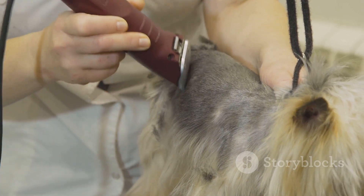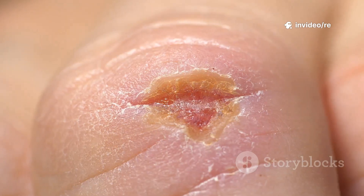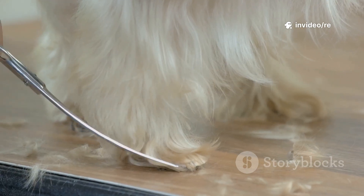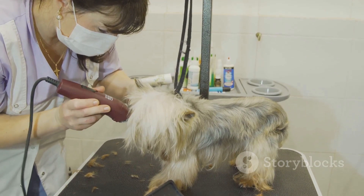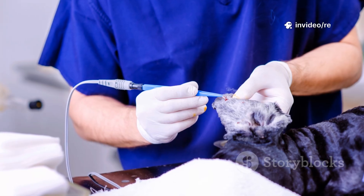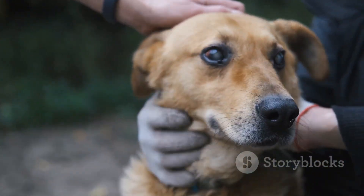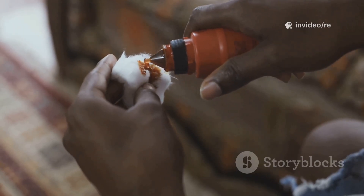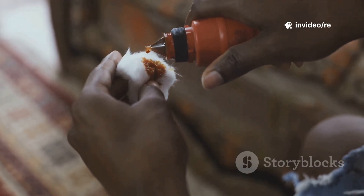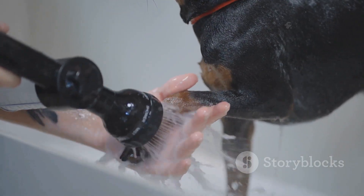The next step is to prepare the area. If you can, gently trim the fur around the wound with electric clippers — be very careful not to cut the skin, which is already very sore and fragile. Using scissors is dangerous because you can easily snip the skin, so clippers are much safer. Cutting the hair away lets you see how bad the wound really is, helps the area dry out, and makes it easier to clean. Once the hair is trimmed, clean the wound using a warm, mild antiseptic solution like chlorhexidine or povidone iodine diluted with water, flushing gently with a syringe without a needle or a squeeze bottle.